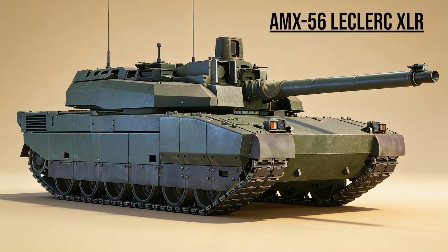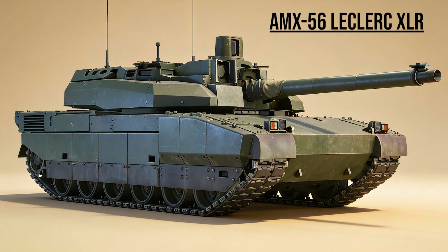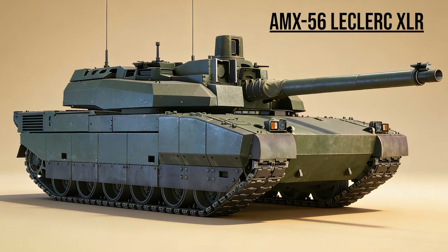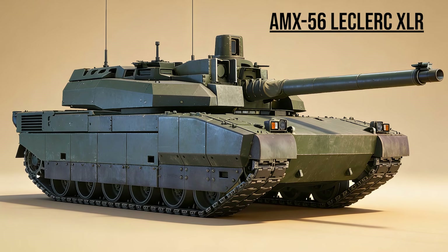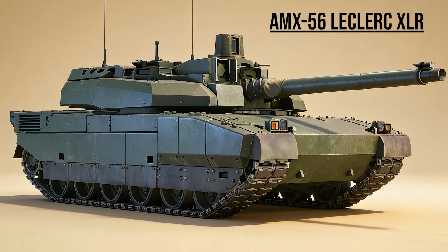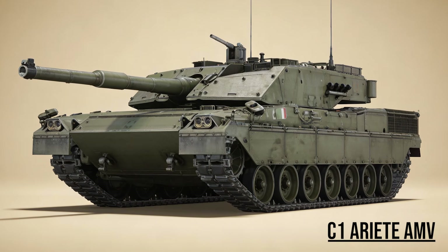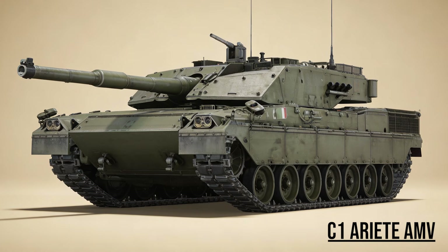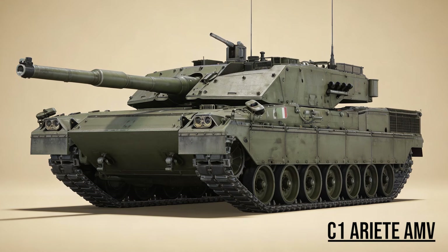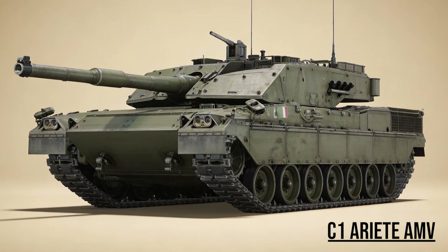AMX 56 Leclerc XLR, the Gunslinger — France's rapid response tank. Unlike other NATO tanks, it uses an autoloader, giving it a crew of only three and a terrifying rate of fire while moving at 70 km per hour. C1 Ariete AMV, the Hunter — Italy's upgraded warrior. The AMV update gives it a new engine and upgraded optics, allowing this agile tank to hunt effectively in the rough terrain of the Mediterranean.